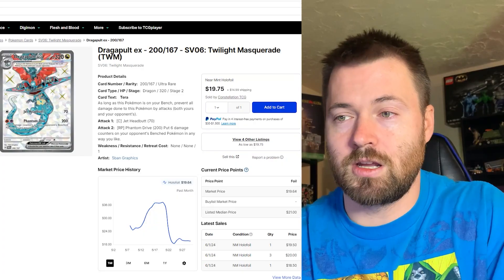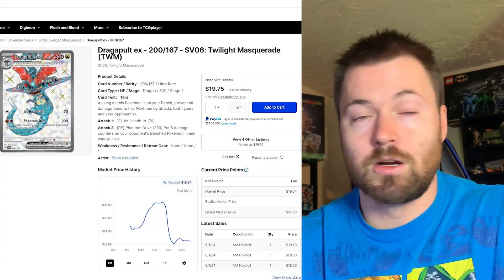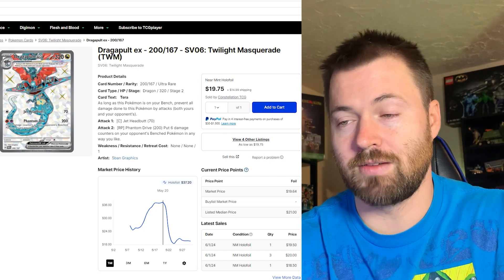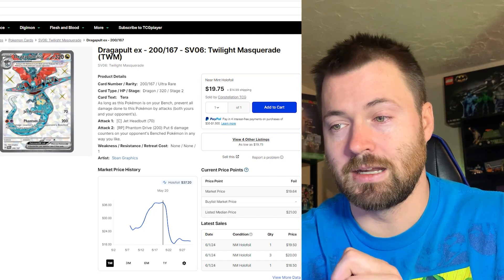Good artwork and how beautiful the cards are, and how hard some of these chase cards are to get, definitely pushes up the price. With that said, let's start looking at these singles from Twilight Masquerade. Starting off with Dragapult EX, number 200 out of 167, currently sitting at $19.64. Its all-time high over the past month was $37.20, so it's definitely been on the downward decline.